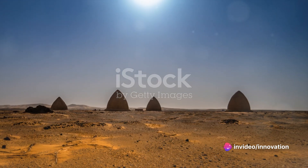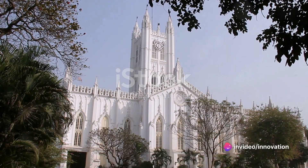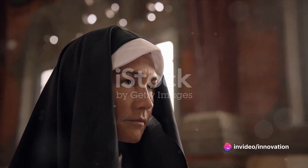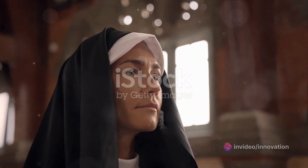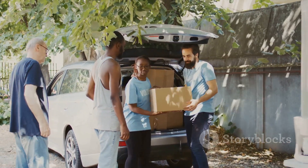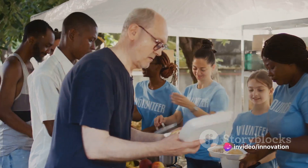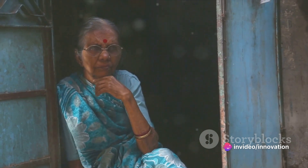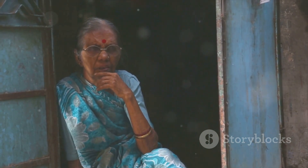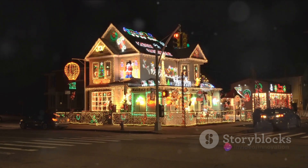From the vibrancy of Park Street to the serene South Park Street Cemetery, Kolkata's streets are a journey in themselves. Our journey in Kolkata wouldn't be complete without visiting the Mother House, the Heart of Compassion. This humble abode was where Mother Teresa, a beacon of selfless love, lived and worked tirelessly to serve the poor and needy. Today, her legacy lives on through the Missionaries of Charity, an organization committed to serving the poorest of the poor worldwide. Stepping into the Mother House, one can't help but feel a profound sense of humility and admiration. It stands as a beacon of love and service, echoing the spirit of Kolkata.